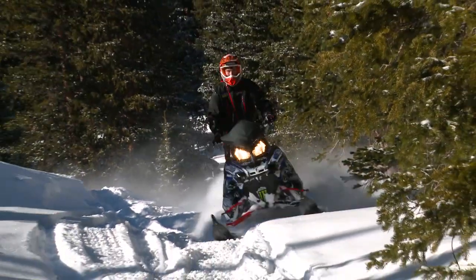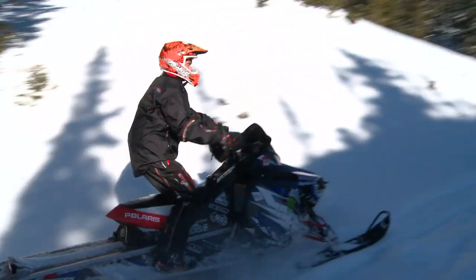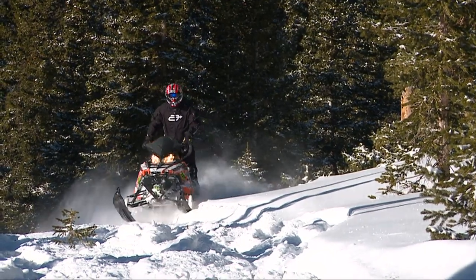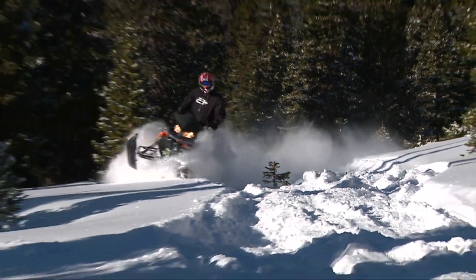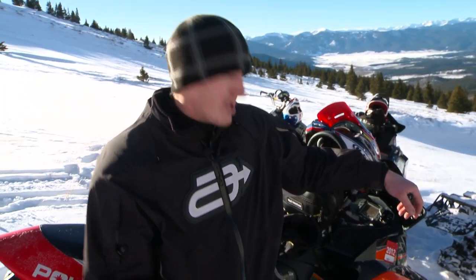Beginner mountain riders gain confidence right away on the Pro RMK. Snow's been really good — we beat the hell out of it yesterday, it was awesome. Sleds are working really good. Second day on the Pro RMK from Polaris with Chris and it works really well. Kind of like when you jump on the sled at first, it seems like you've been riding it for about two years. It really works well and in the deep snow it gets up on top — it's awesome.